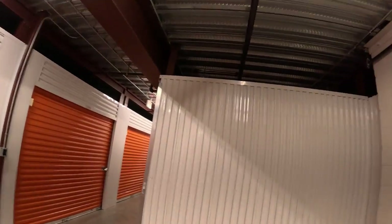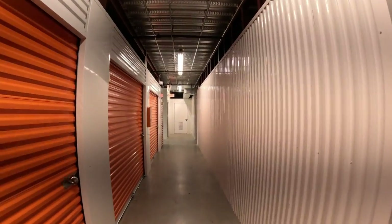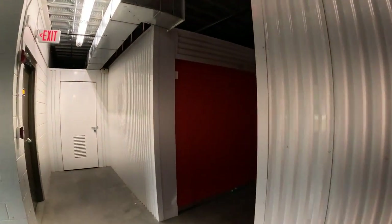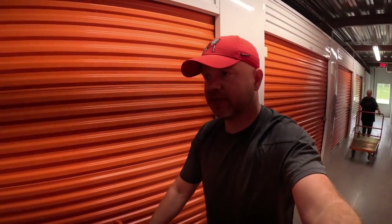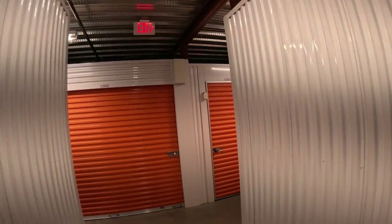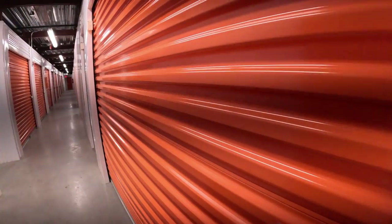We're at Public Storage on the second floor. This unit is a 10-foot by 7-foot — not a full 10 by 10 — packed full. It cost $390. When they took the picture of the unit they couldn't get the door all the way open, only about halfway, and all you could see was boxes packed in really tight. Looks like good stuff but we're about to find out.